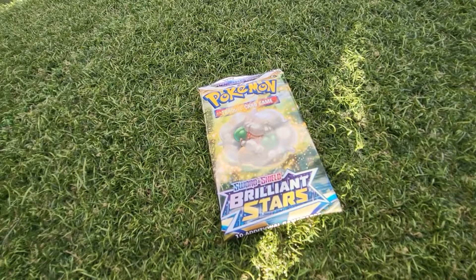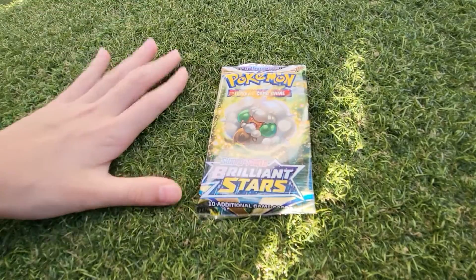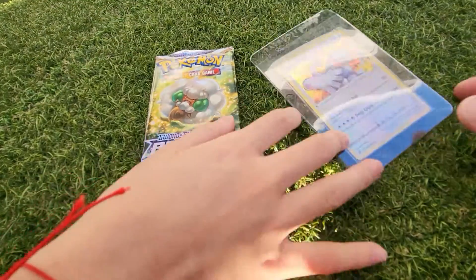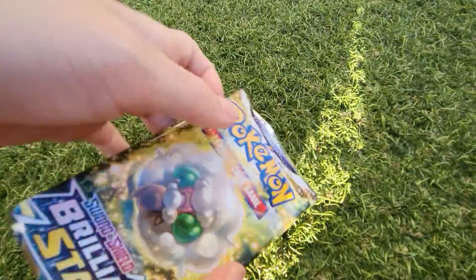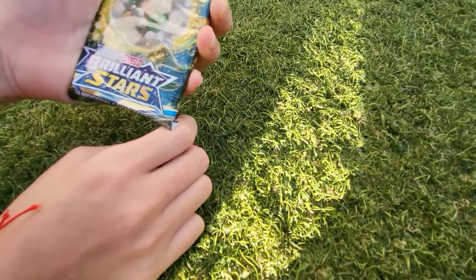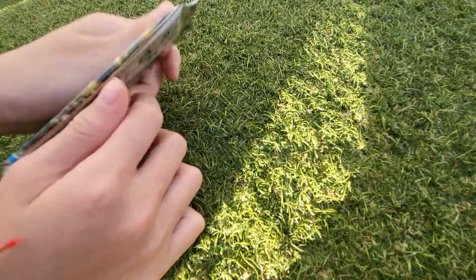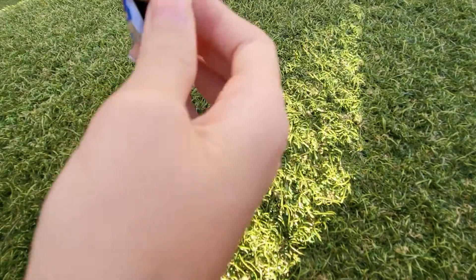We've sat down. Here's the booster pack we bought from the vending machine. We spent $17 total — for a random mystery card and a booster pack. Not too much good luck from the mystery card. Let's hope we can get something good from the pack. I'm going to open this pack now — go ahead.